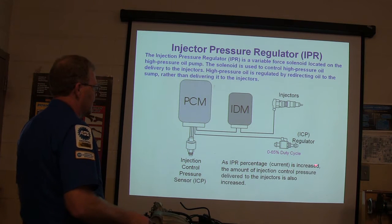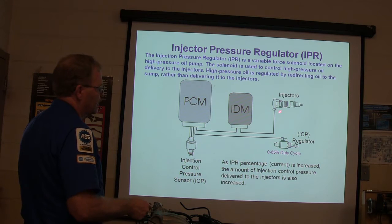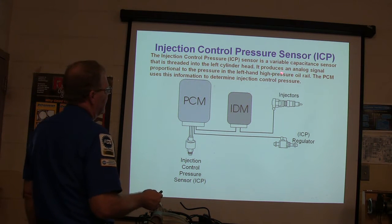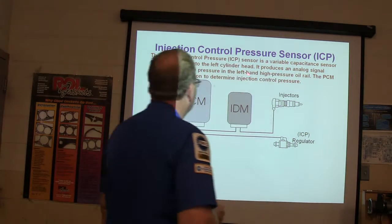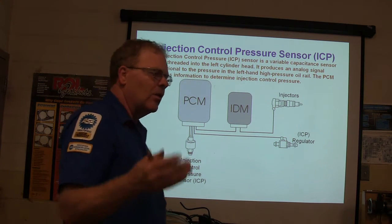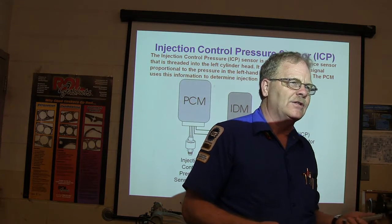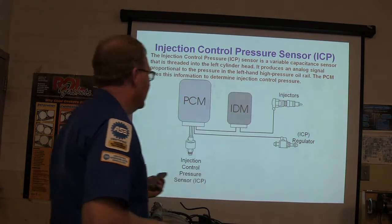Zero to 65% duty cycle — as the percentage increases, the injector control pressure also increases, and the oil rail pressure delivered to the injectors goes up. It's a variable capacitance sensor threaded into the left cylinder head at the front, right where the oil rail is — that rail is machined into the head. It produces an analog signal proportional to pressure in the left-hand high-pressure oil rail. If you suspect injectors are dumping oil pressure out of one head, you can cap it off and see if the engine will start on the other head.